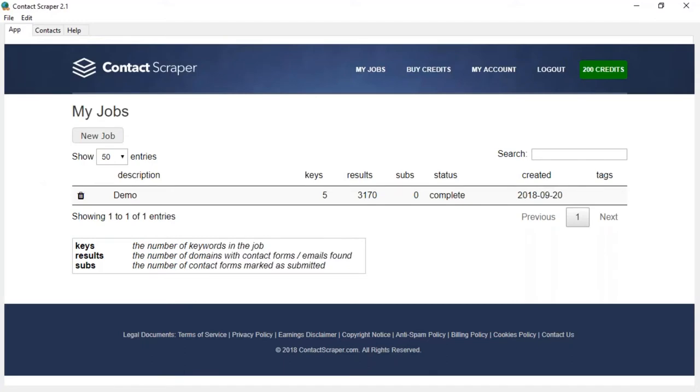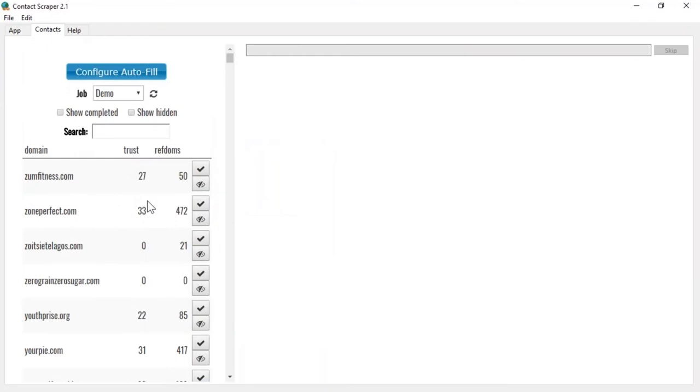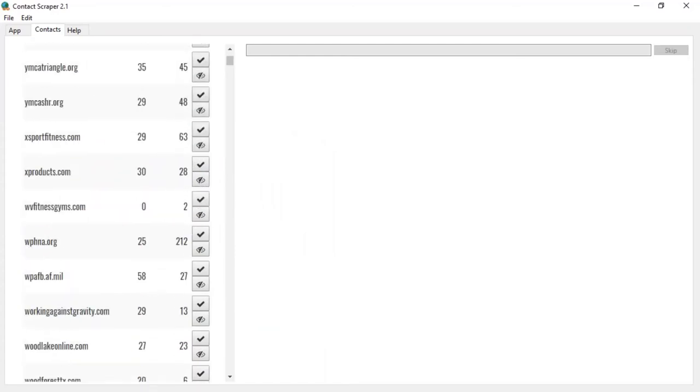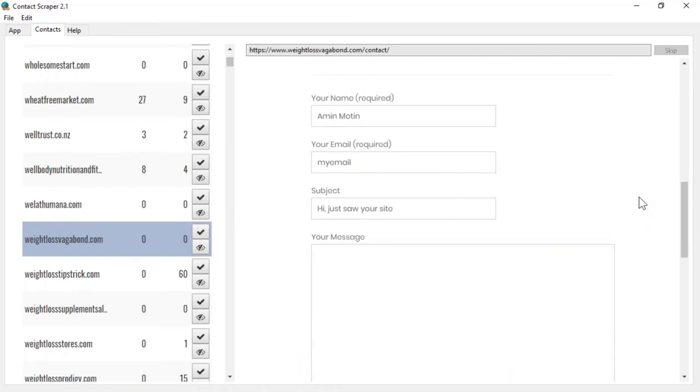When you click on one of these websites it will load the contact form — if it found one — and in most cases this information will be auto-completed for you. All you have to do is click submit. I'm not going to look through all these websites because that's something you do yourself. You're getting a distillation of all that effort and learning to save time. After you've submitted, click the little check mark button next to the result and it marks that one as submitted — it tracks all that for you.